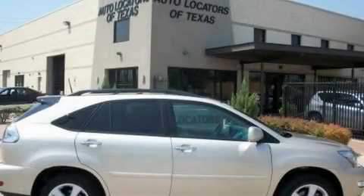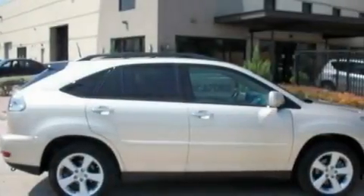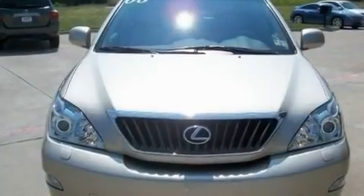This is a 2008 Lexus RX 350. A great fit and finish. It has a 3.5-liter six-cylinder engine and an automatic transmission.